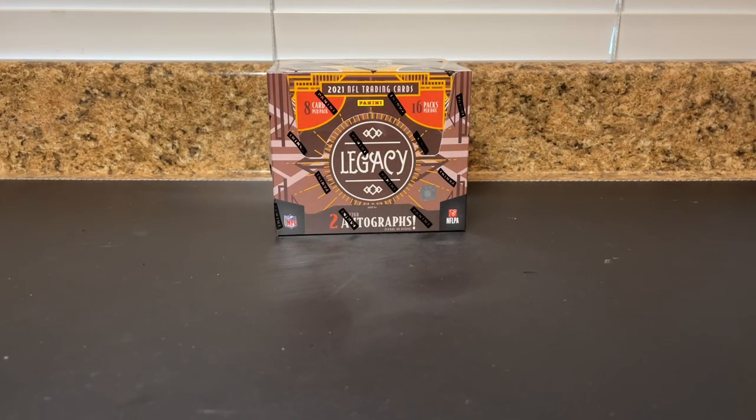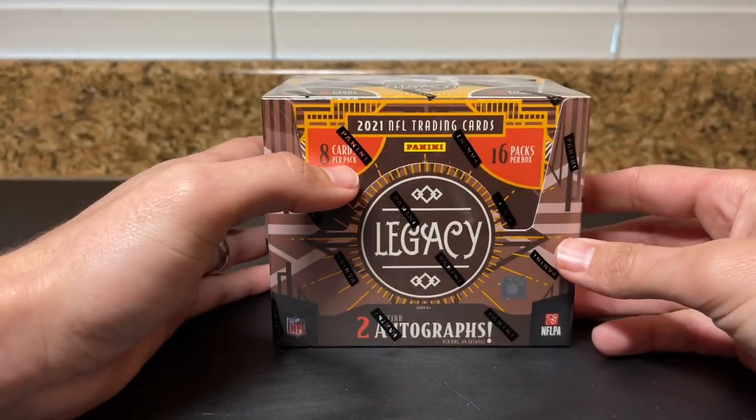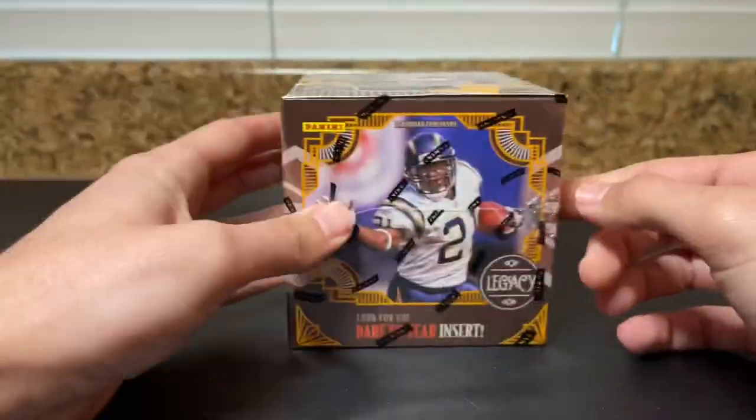What's going on YouTube, Card Cox here coming at you with a brand new video. This is going to be our second shot at 2021 football with a fresh box of Legacy Football, just recently released. You're looking for what I believe is two autographs per box on average, eight cards per pack, 16 packs per box. Got LT on the box here.